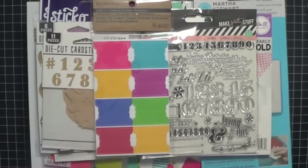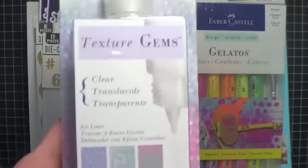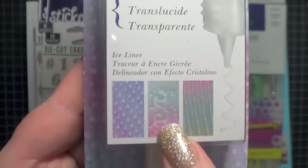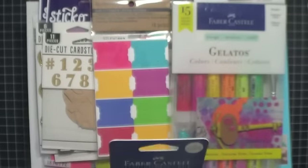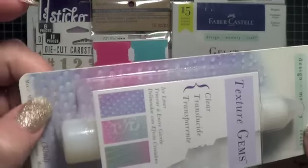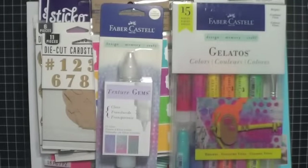I also picked up their textured gems, which I thought were really cool. If you can see it right down here in the description, you can do dots and designs and lines and all that good stuff. It's clear and translucent, and you can kind of see it on the package back here. I just thought that would be really fun to add to some art journaling.